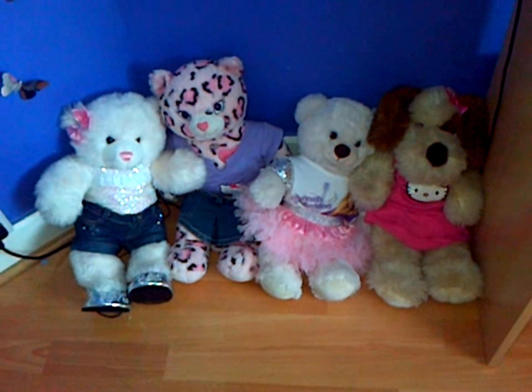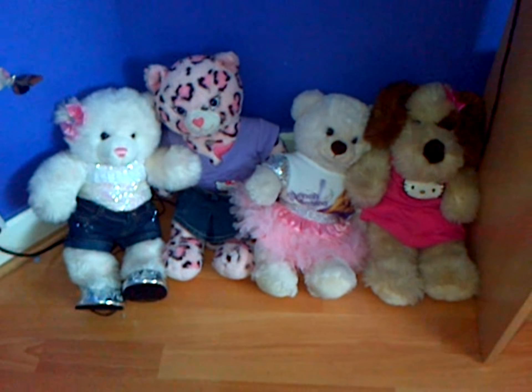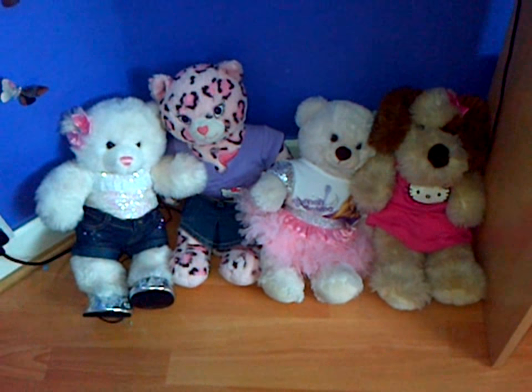Hey guys, it's Bearcam22 and today I'll be introducing my bears to you.